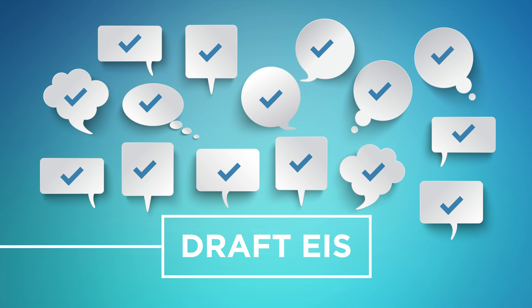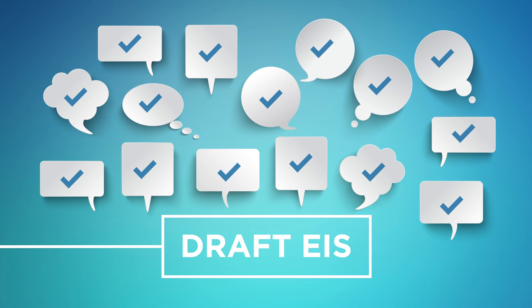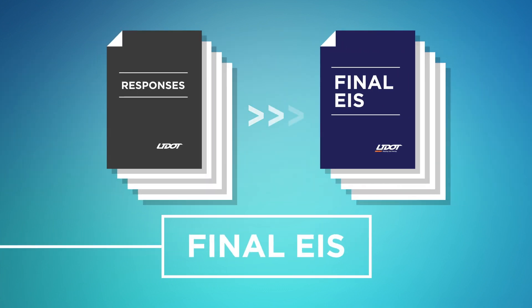UDOT will then review public comments and conduct further analysis as needed to prepare the final EIS or FEIS. UDOT will provide responses to substantive comments received during the official DEIS comment period in the FEIS. These responses can be in the form of changes in the FEIS, factual corrections, modifications to the analysis or the alternatives, new alternatives considered, or an explanation of why a comment does not require changes to the EIS.